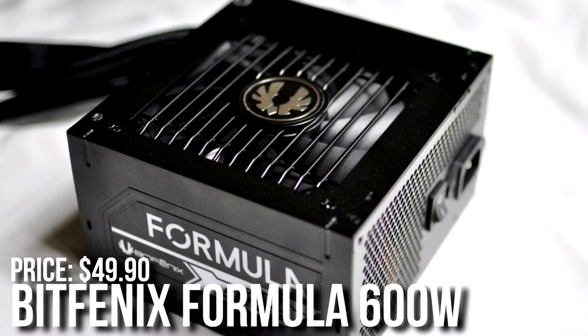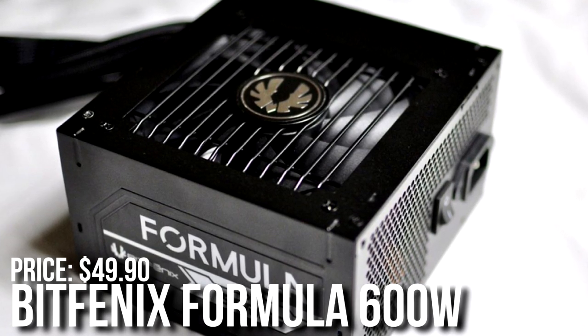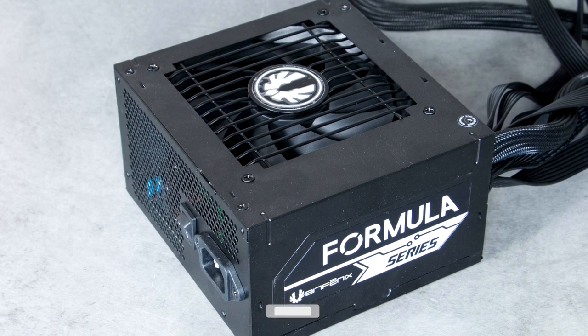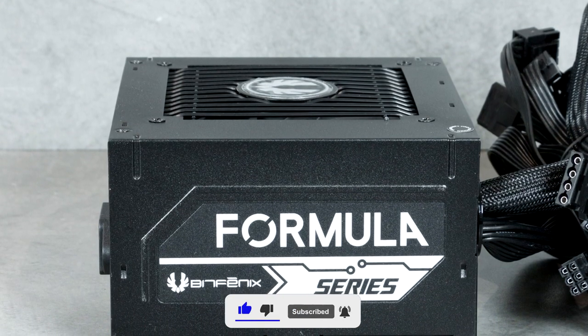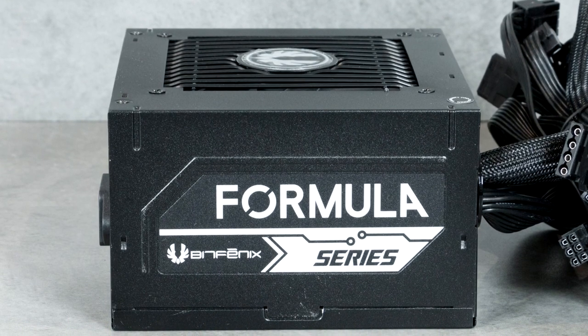Last but not least, the power supply. I picked the BitPhoenix Formula Bronze 600W 80 Plus power supply. For this system 600W is definitely not needed, but it was one of the cheapest power supplies I could find that is actually not terrible quality. This is a C tier rated unit, meaning it's going to be really good quality for this type of system.